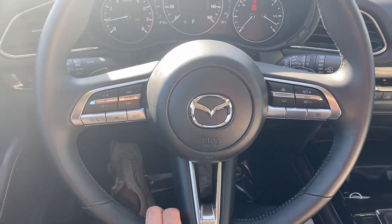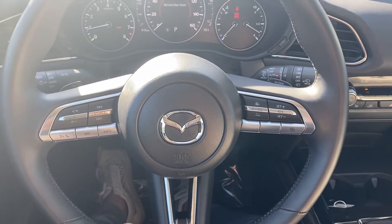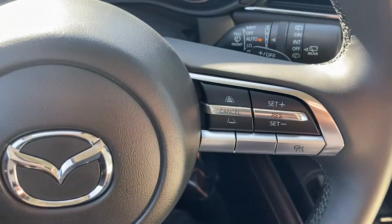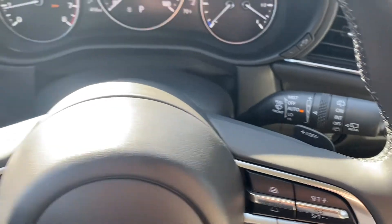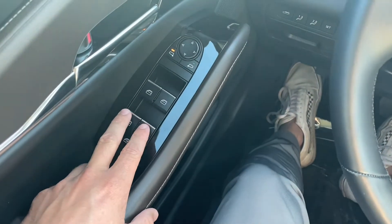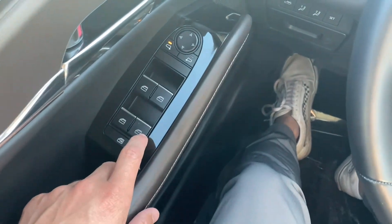Starting with a leather wrapped steering wheel that comes with Bluetooth capabilities, voice control, cruise control, and aluminum buttons. We also get adaptive cruise control over on the right as well as paddle shifters in the back. Over to the left, we get our window switches — all four are automatic up and down, even the back ones.